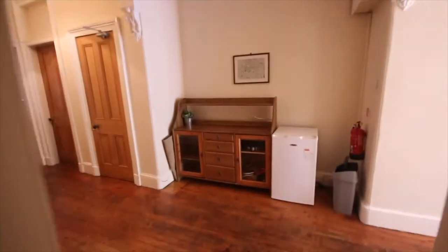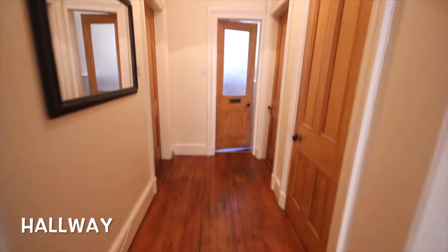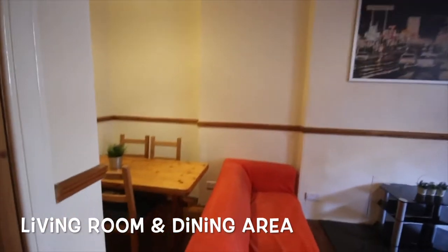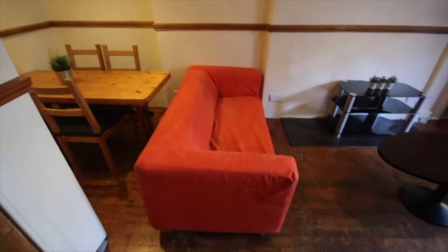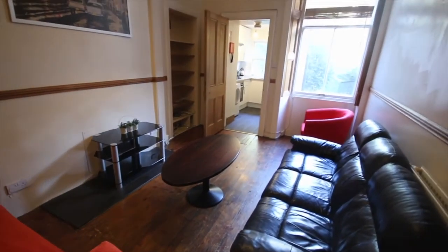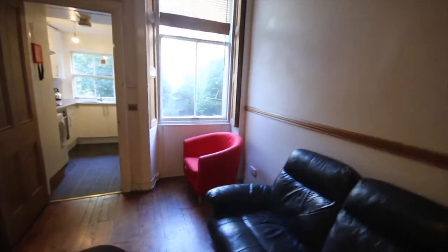In the hallway there's a small additional freezer as well as a dressing table. As we walk further down the hallway to the left, we go into the living room and dining area. There's a dining table that seats up to four people, a two-seater sofa, a three-seater sofa, coffee table, chair, and a TV stand unit.